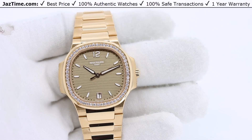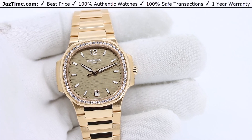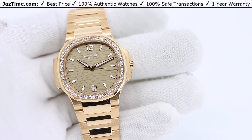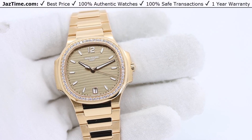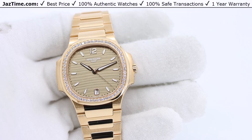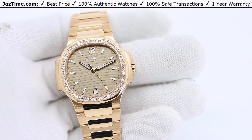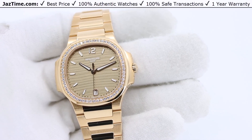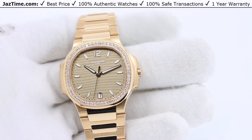Welcome to Jaztime. Jaztime.com is an online store that buys, sells, and trades authentic luxury watches. We make these videos so our customers can easily choose the best watch for themselves in the comfort of their own home. We offer the lowest price anywhere online. If you would like to know the price, simply click on the link in the description below. We would greatly appreciate it if you would buy your next watch at Jaztime.com.